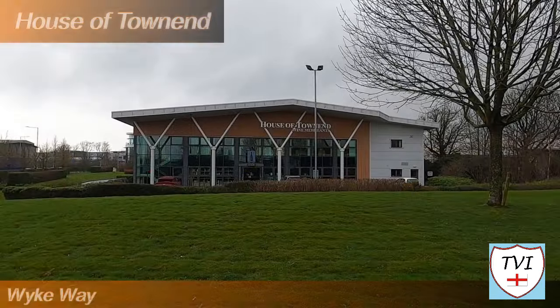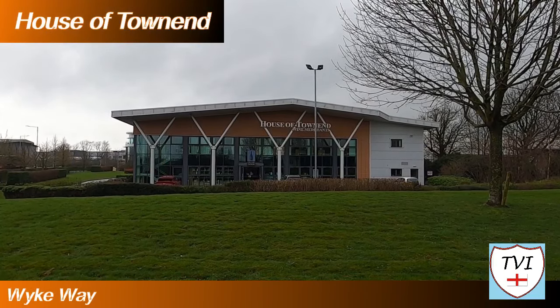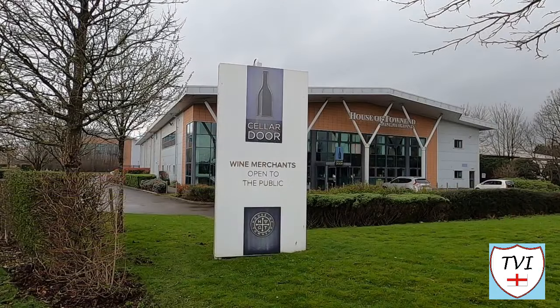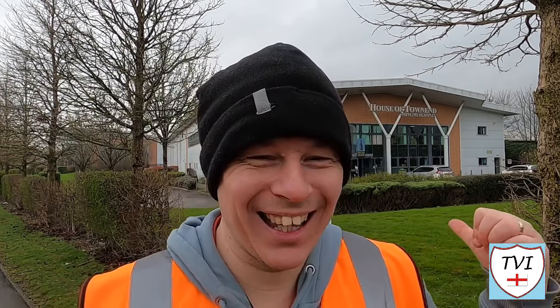Among the businesses on the estate these days is wine merchant House of Townend. It was founded by Victorian businessman Jack Townend in 1906, after several years bottling Guinness in the Bull Hotel on Hull's Beverley Road. Since 2011, the company has been based here in a building opened by the Perrier family. Wine is apparently the country's favourite tipple these days.